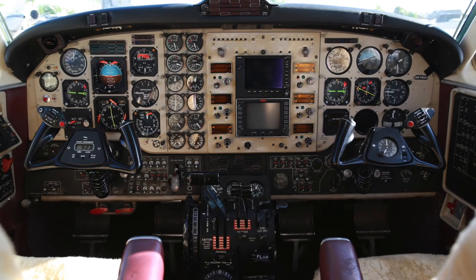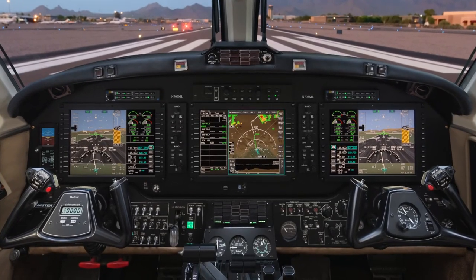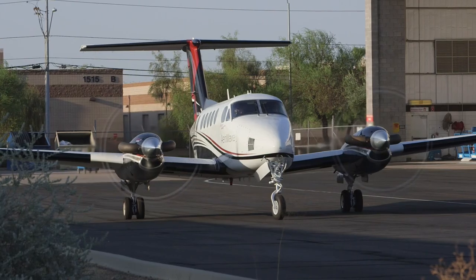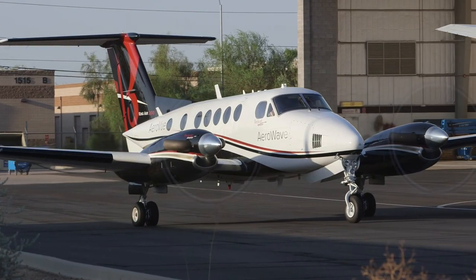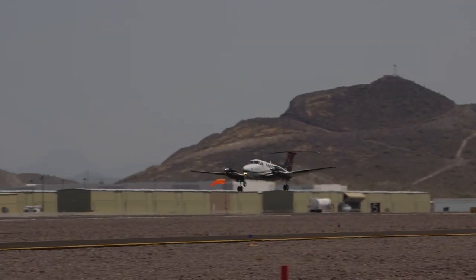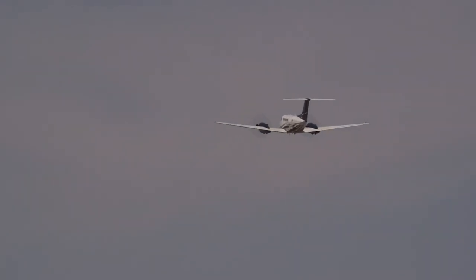Once you retrofit the aircraft with a Bendix King AeroVue system, it's a quantum leap in an airplane's capability. It's like a whole new airplane — same platform, same wing, same engine, but the avionics make it feel like it just left the assembly line. Incorporating proven Honeywell technology with an intuitive operating system, AeroVue provides King Air operators with a new generation of capability for their aircraft. Visit BendixKing.com for more information.